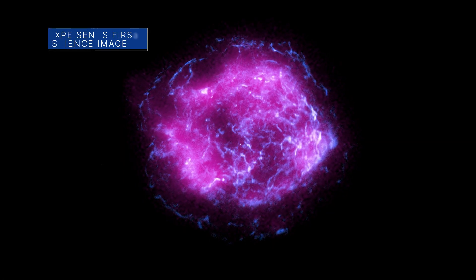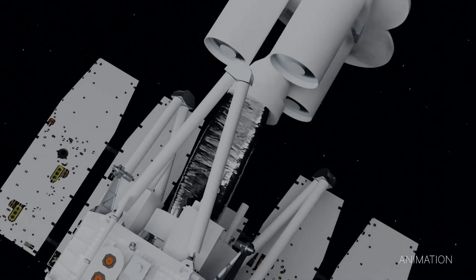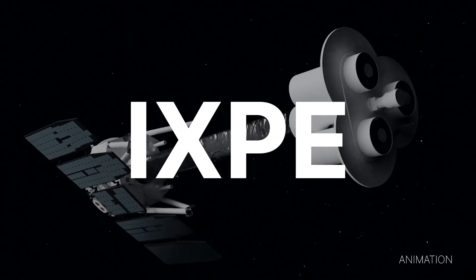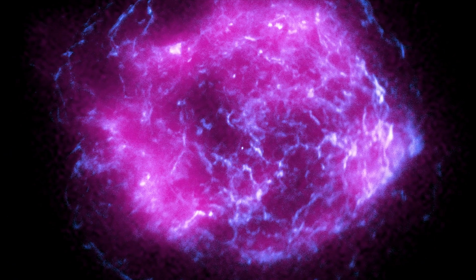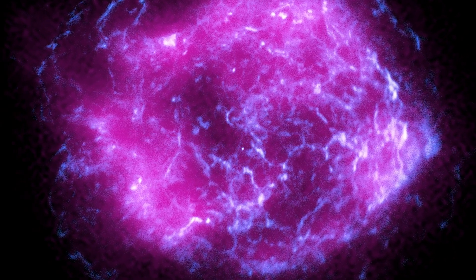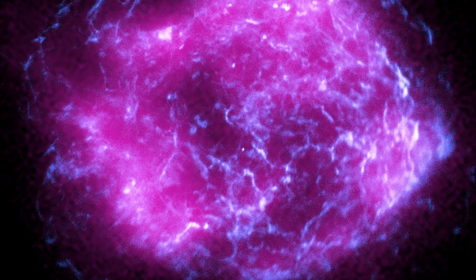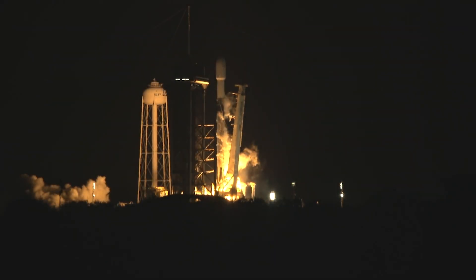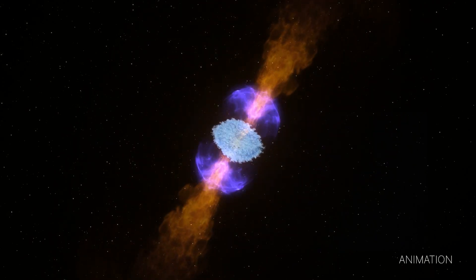The magenta color in this image of supernova Cassiopeia A represents some of the first X-ray data captured by NASA's Imaging X-ray Polarimetry Explorer, or IXPE, since completing its month-long commissioning phase. The magenta color corresponds to the intensity of X-ray light observed by IXPE and is overlaid with high-energy X-ray data, shown in blue, from NASA's Chandra X-ray Observatory. All instruments are functioning well aboard IXPE, which launched in December 2021 on a quest to study some of the most mysterious and extreme objects in the universe.